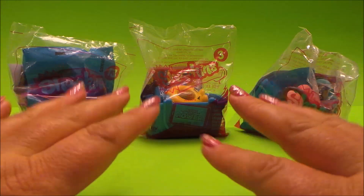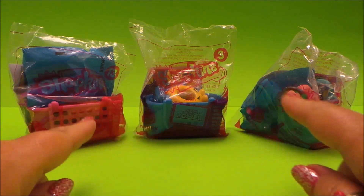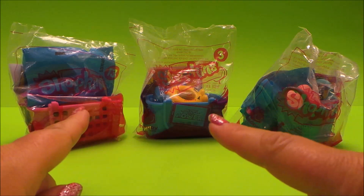Hi there guys, welcome back to the MG Tracy Club. I've got three Shopkins to share with you today, and these are McDonald's giveaways. Let's open the first one, shall we?